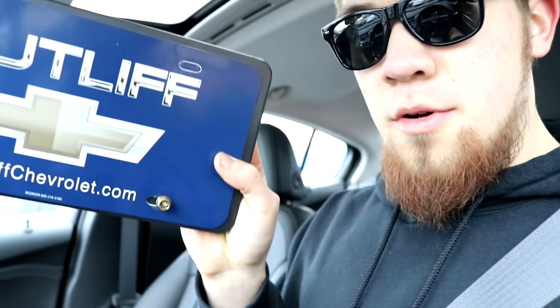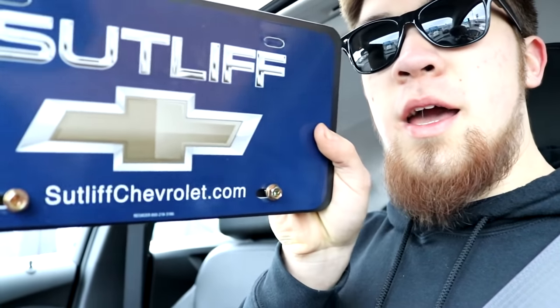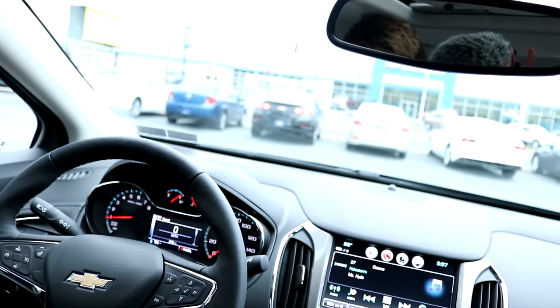We just started her up — 1.4 liter with the turbo in it, which is amazing. And of course we've got the plate holder here. Remember this? It was on the front of the car, did not look good. It's finally off and it looks so much cleaner — with that spoiler it looks amazing. Let's get going.